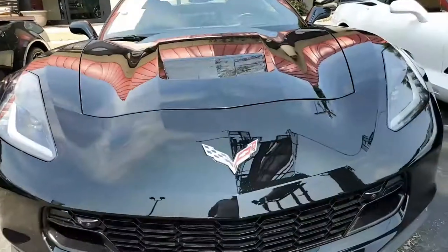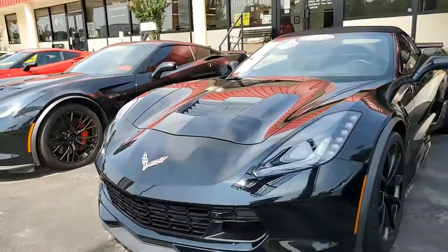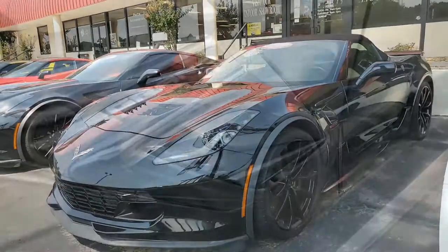Posi rear end. Factory features — this includes the $4,455 2LT Preferred Equipment Group, heads-up display, Bose 10-speaker stereo system with steering wheel controls, MyLink, auto-dimming mirrors, heated and vented seats.